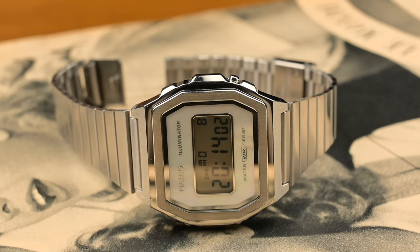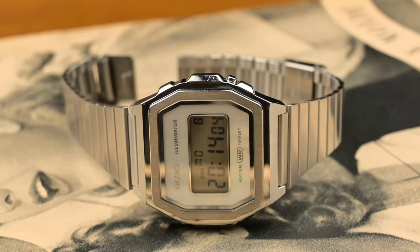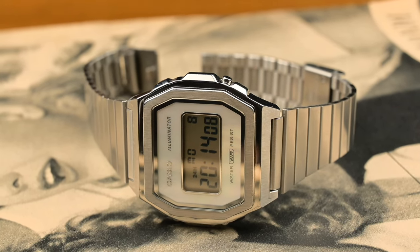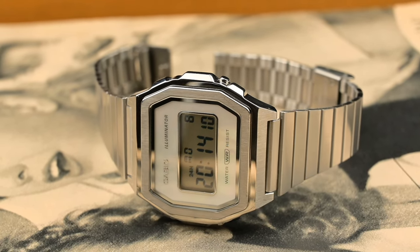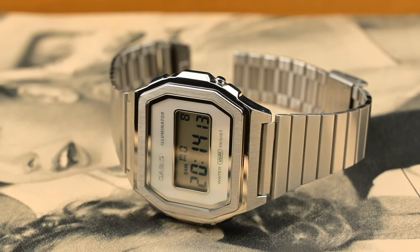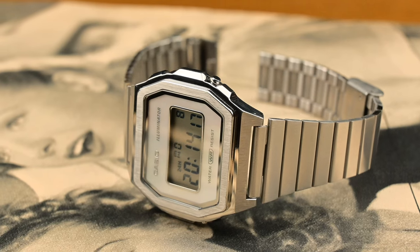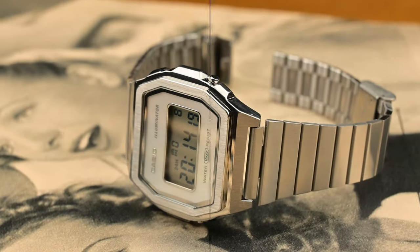It's a radical departure from the usual Casio aesthetic. Crafted from solid stainless steel, the A1000 features a satisfying weight that you immediately notice when you pick it up. It feels substantial and well made — a far cry from the featherweight feel of its resin cousins.